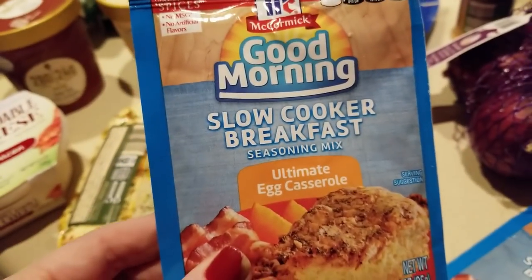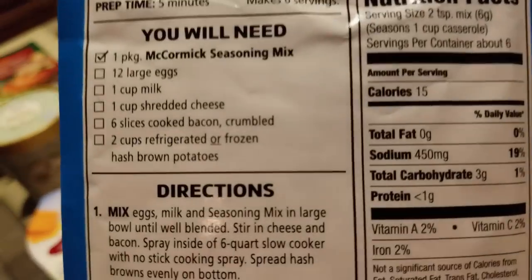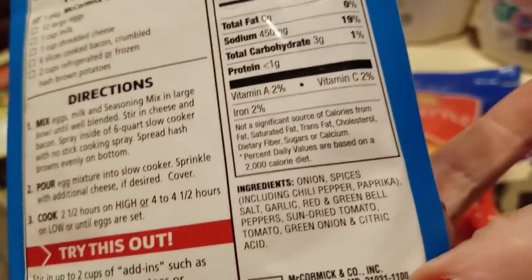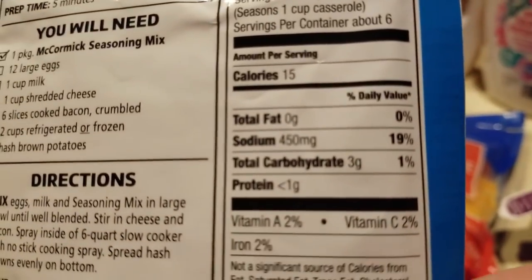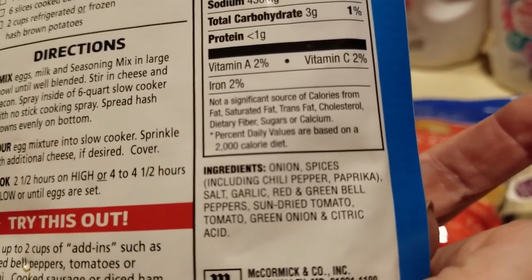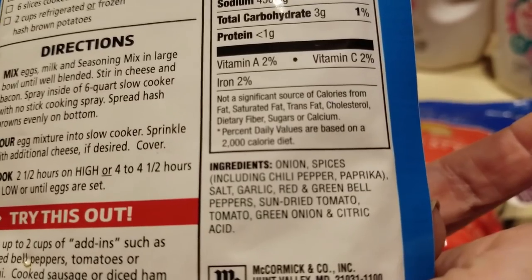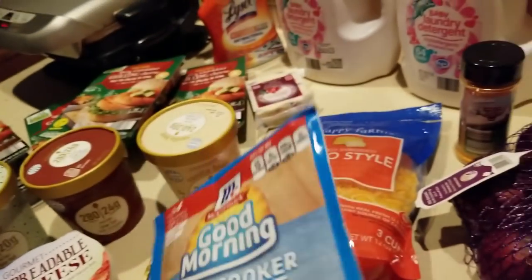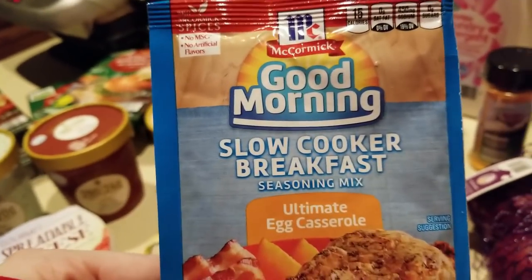Check these out — this is a slow cooker breakfast, the ultimate egg casserole for your slow cooker. Check out the ingredients — nothing terrible in there, and it is three grams of carbs. You do have onions and stuff in there, so between the tomatoes, bell peppers, and onions — I know, sometimes it's nice to have when you don't have the fresh stuff on hand. I got three of those.